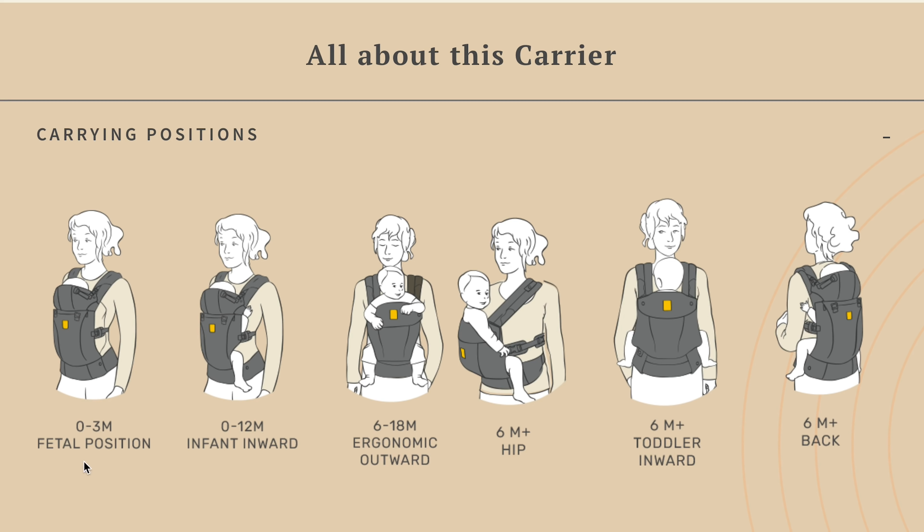It's marketed as a six-position carrier, and you may be thinking that you don't have six sides — and you'd be thinking correctly. It actually includes a fetal position where your baby is curled up inside the carrier. We didn't have an infant so we didn't get to test this, but it seems kind of scary and it's not a recommended position by the International Hip Dysplasia Institute.